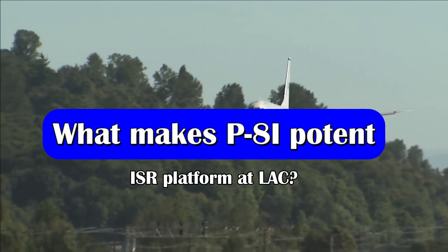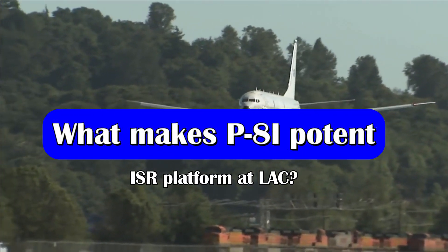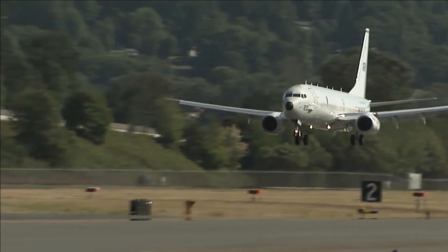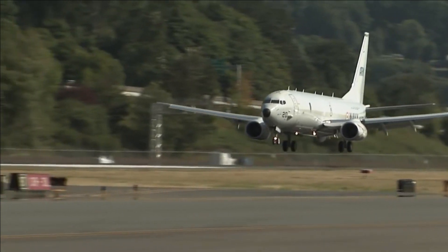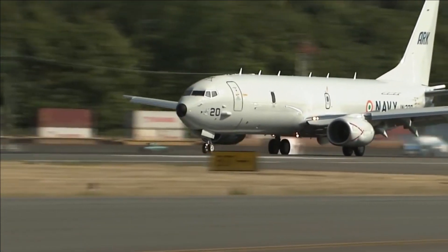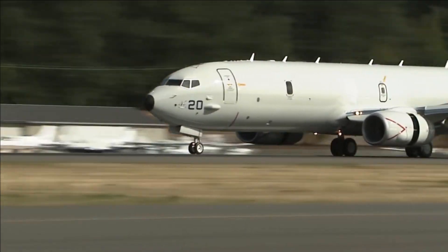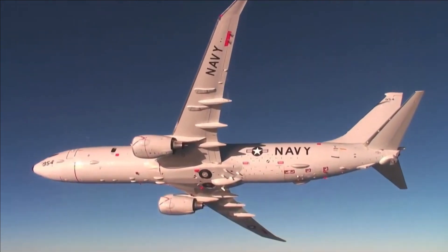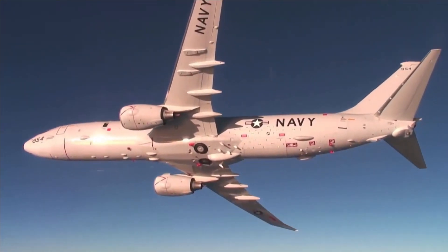The P-8I, as we all know, is one of the world's best maritime patrol aircraft used for anti-submarine warfare and anti-surface warfare roles. However, the aircraft is equally capable of performing air-to-air, air-to-ground, air-to-sea, and air-to-sub-surface LNET capabilities. The aircraft has proven its mettle in detecting various Chinese and Pakistani submarines in the Indian Ocean region.